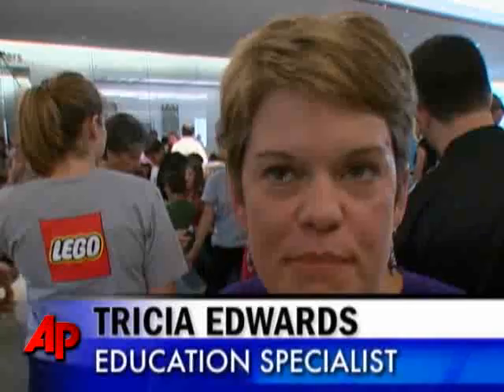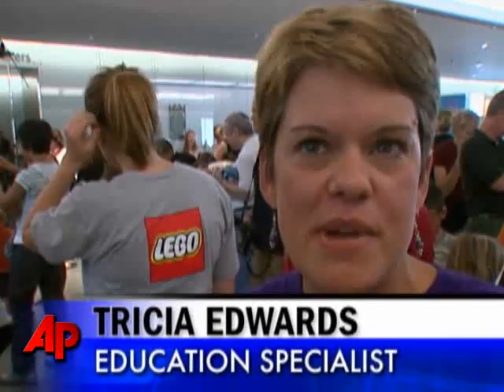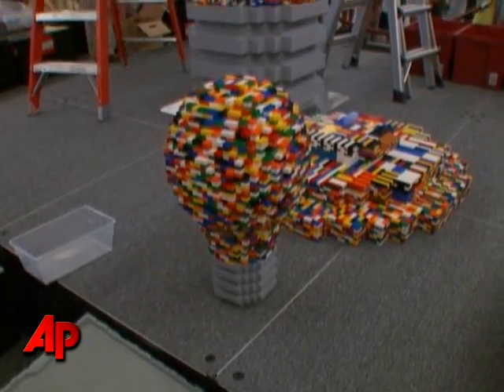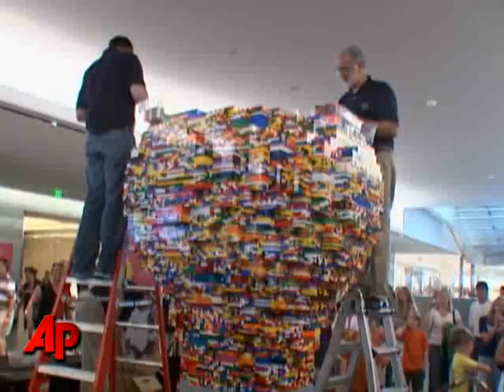Everyone is inventive. Everyone can be creative in that you don't need a lot of special tools or equipment. You can invent and create with things that you have in your house, whether it's Legos or things from your recycling bin. Just anybody can be creative.